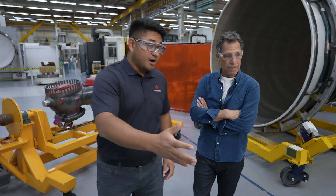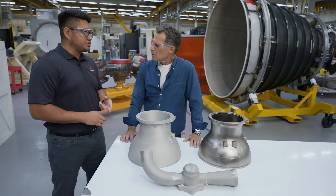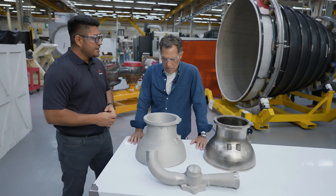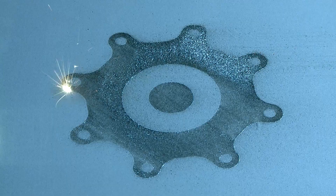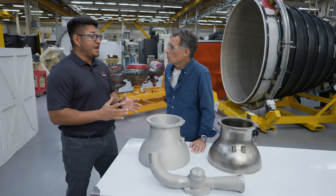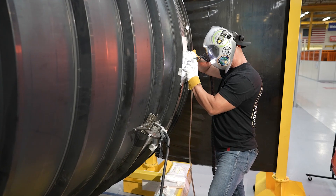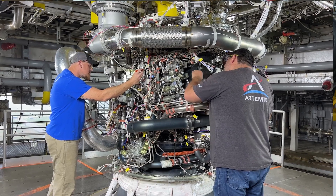Additionally, our 3D printed components have enabled us to reduce the overall count in weld joints, brace joints, and many other features — such that as a whole, the program has seen a reduction of over 30% in cost. We are now in full production swing, which has been announced to make engines to support Artemis missions five, six, and subsequent. It's going to be a great time for us.